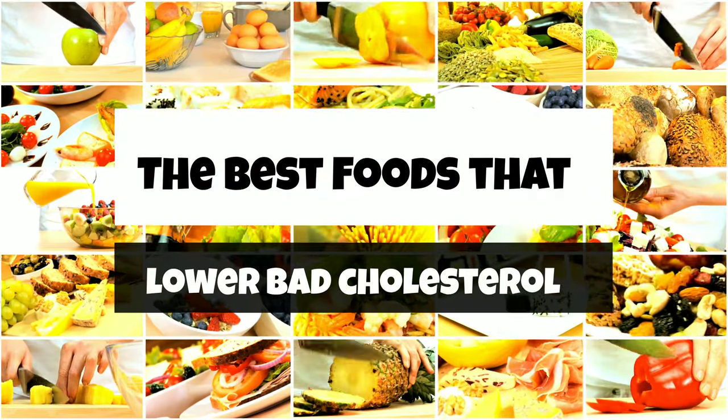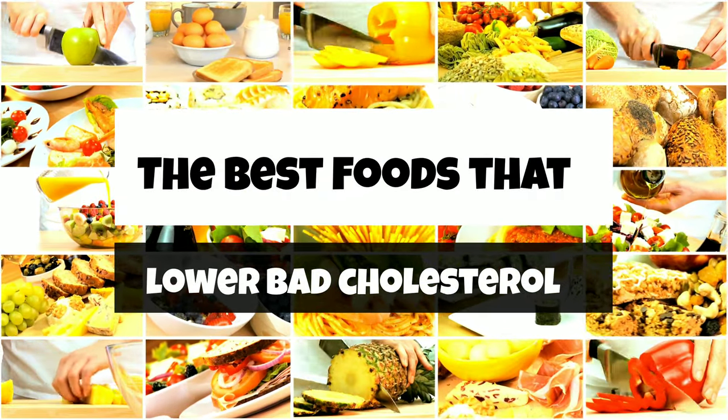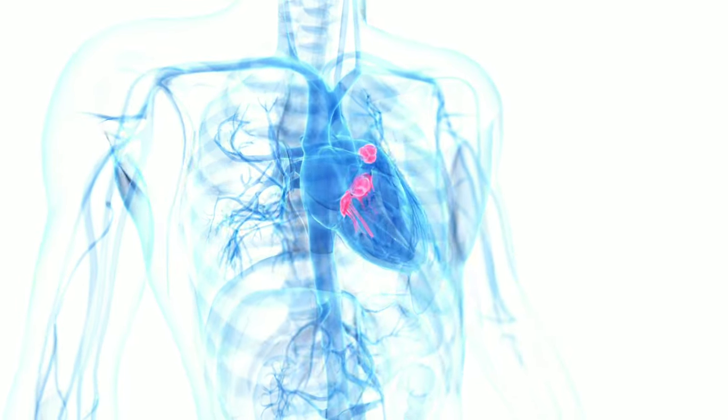In today's video, I am going to share the best foods that lower bad cholesterol. Eating foods that keep cholesterol within a healthy range can help prevent health issues, including a heart attack or stroke.